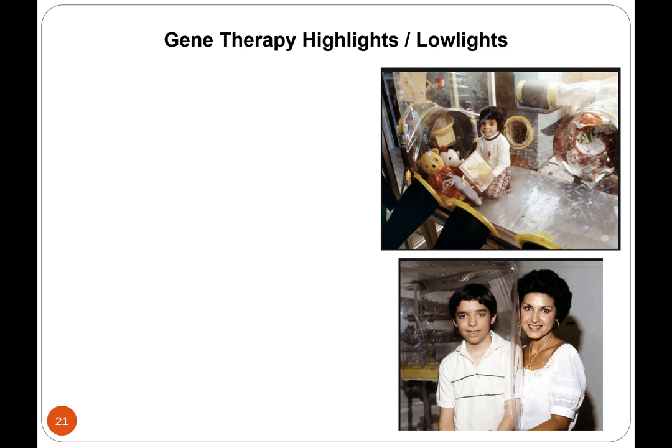Another disease that has been looked at with gene therapy is another kind of SCID — X-linked severe combined immunodeficiency. This young man, David Vetter, lived from 1971 to 1983. John Travolta kind of made this kid famous with a movie in 1976 called The Boy in the Plastic Bubble.